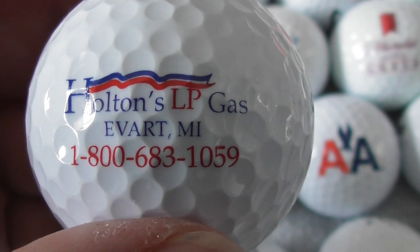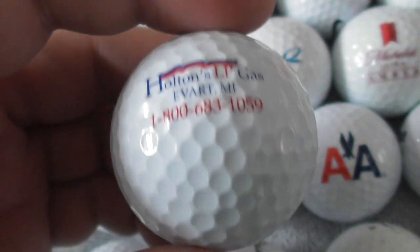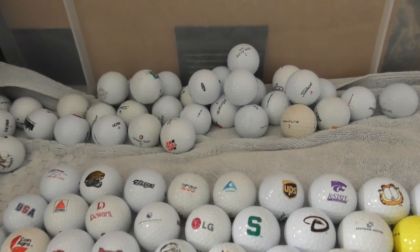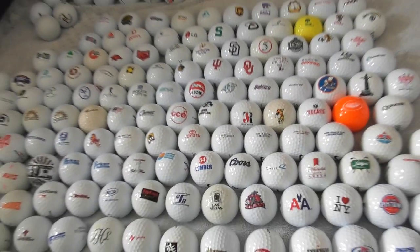Holtons LP Gas — is that Michigan? Yeah, I've never heard of that. And that is on a Wilson Ultra. There's not too many more to go, folks — maybe a couple of dozen more. So we're almost through this particular clip. Imagine sticking that on your wall.